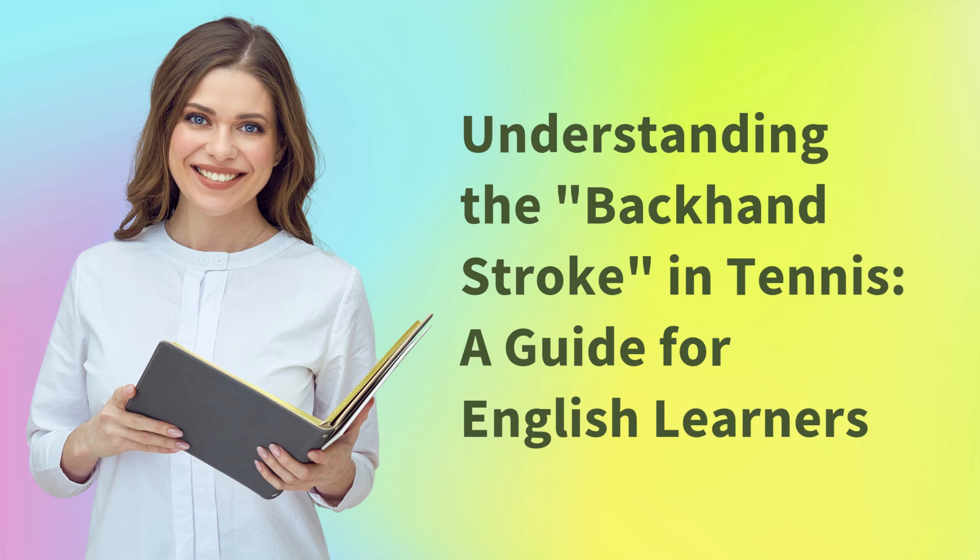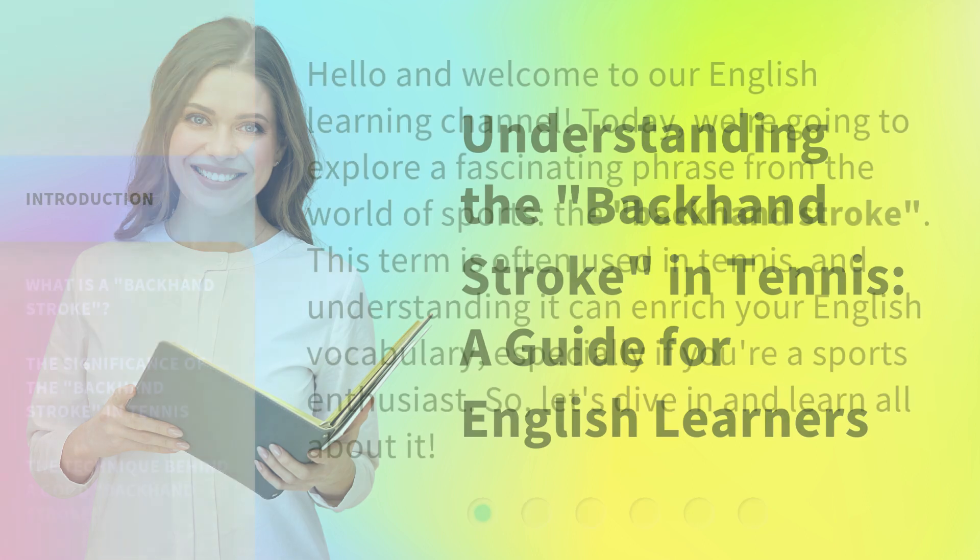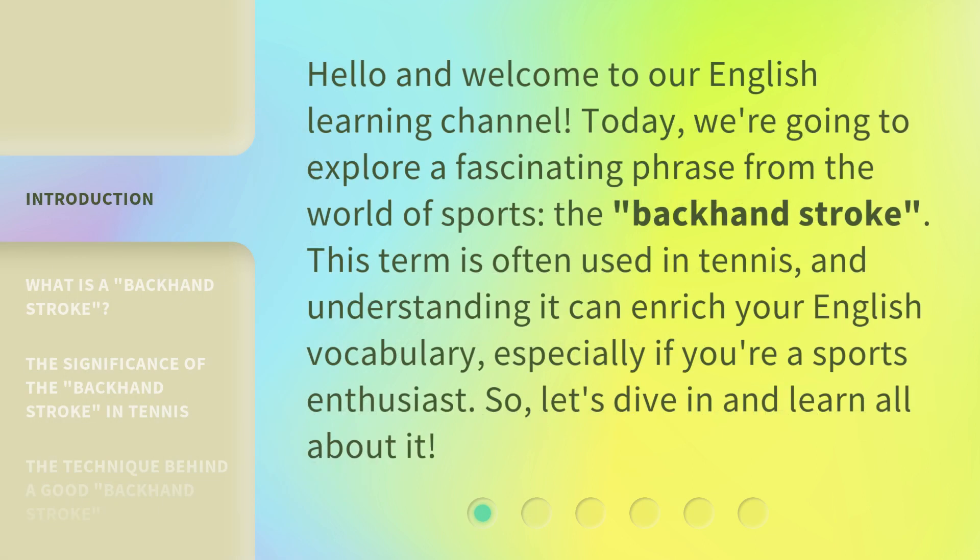Understanding the Backhand Stroke in Tennis: a Guide for English Learners. Hello and welcome to our English Learning Channel. Today, we're going to explore a fascinating phrase from the world of sports, the backhand stroke. This term is often used in tennis, and understanding it can enrich your English vocabulary, especially if you're a sports enthusiast. So, let's dive in and learn all about it.